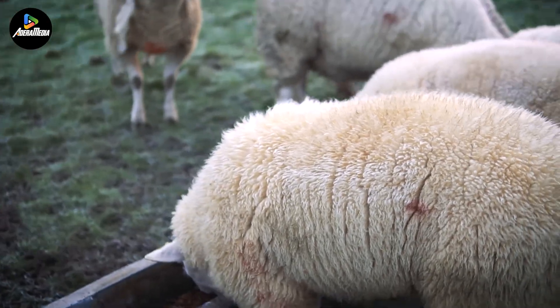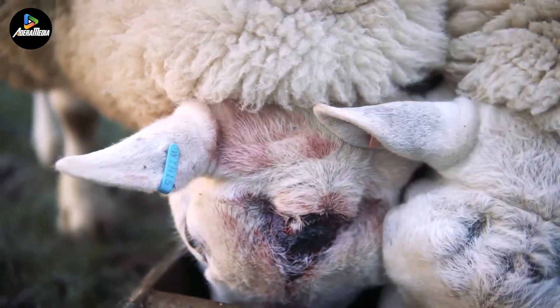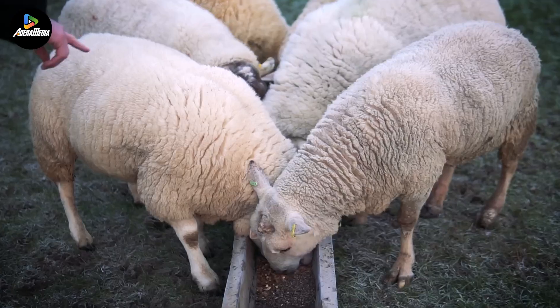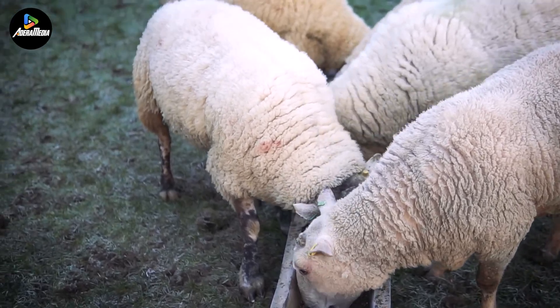This is the scene at a lamb processing plant. On average, between 11 to 12 million sheep are slaughtered annually in the UK, resulting in an annual lamb production of approximately 670 million pounds, which is five times the amount of lamb produced in the United States. Farewell, Sheep Farms.